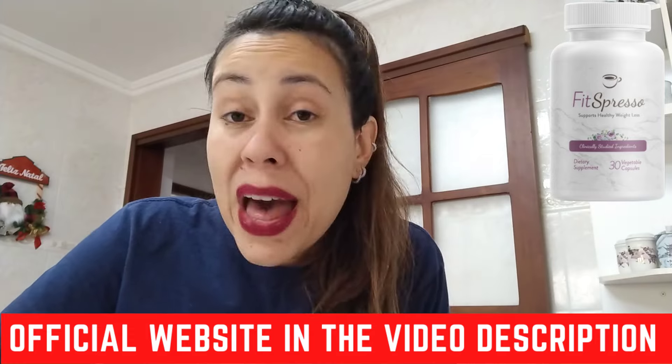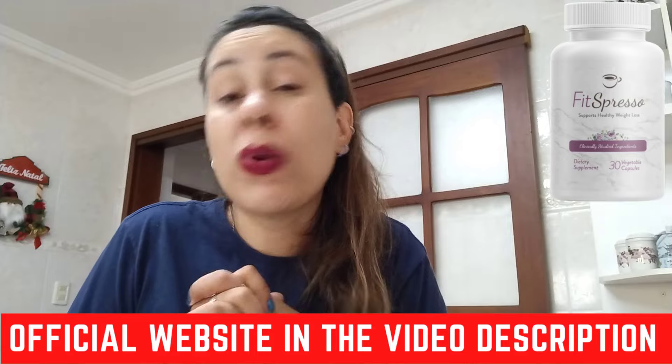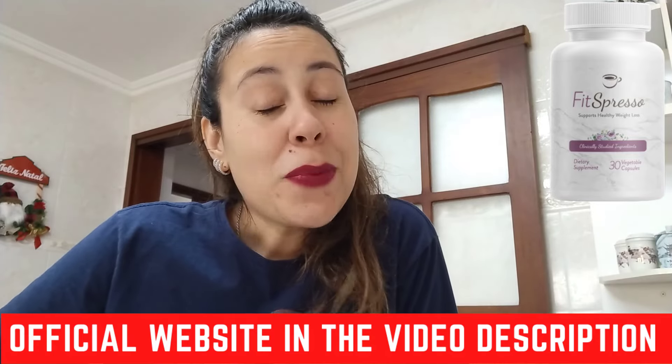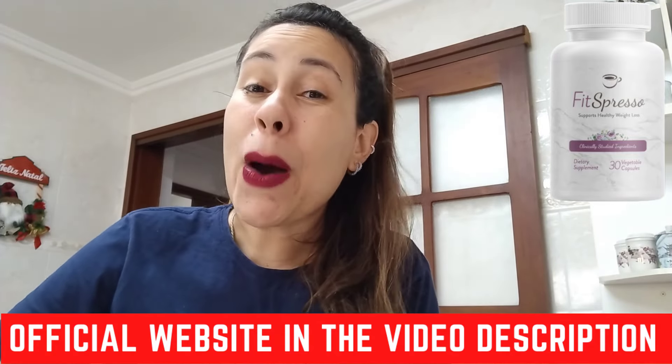You are backed with a 180-day money-back guarantee. Should you be upset with Fitzpresso for whatever reason, you can just request your money back on the official webpage. Pretty much that is it. Thank you so much for watching — I hope you have enjoyed this video. Bye.